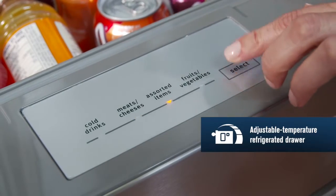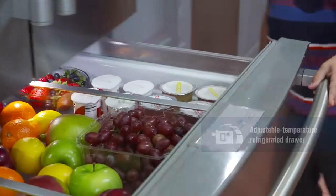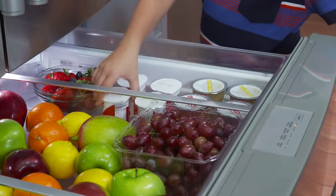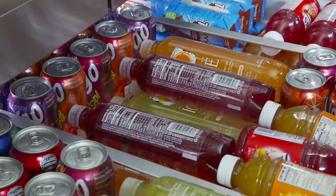Maytag's adjustable temperature refrigerated drawer lets you select a precise setting and allows plenty of space for when you really want to stock up. Its full extension construction puts everything in the drawer within easy reach. It's a new storage option that gives you a flexible spot.